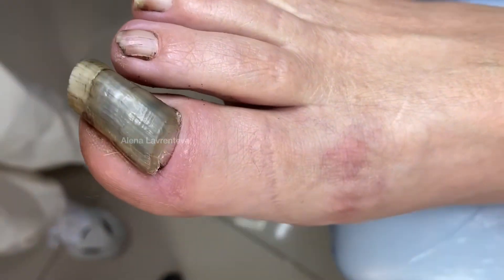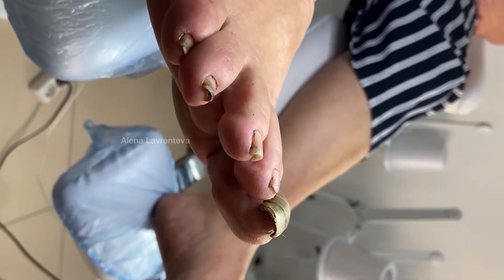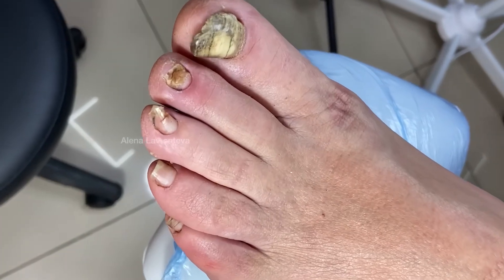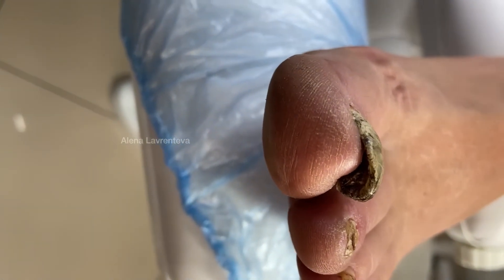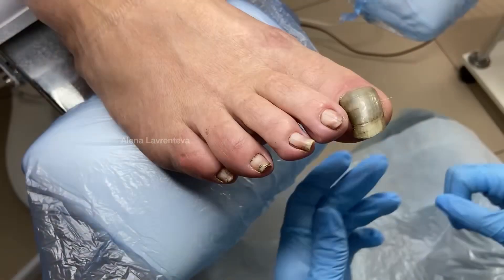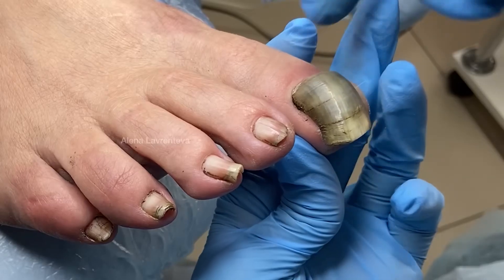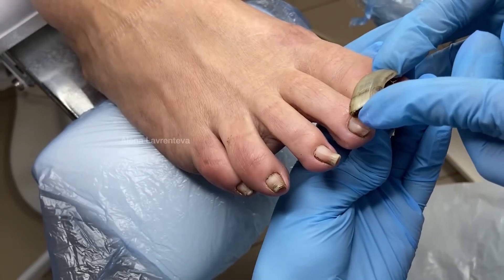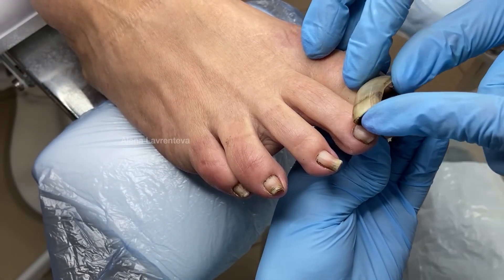A model with a very interesting and complex case came to our basic podology course, and of course we were happy — we practically clapped our hands, because it's really great when during training we managed to find such a case that is rather complex and difficult. The work will be done by a student from the basic course who had just started studying and became not only the heroine but also the main participant in my content.